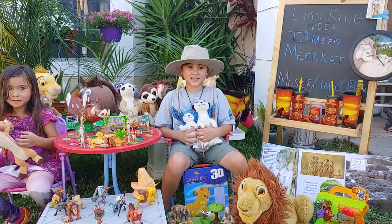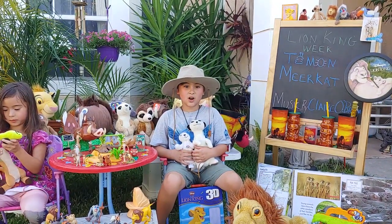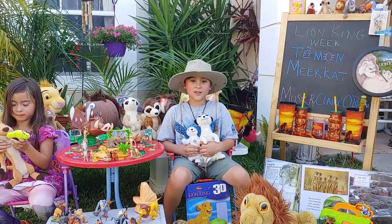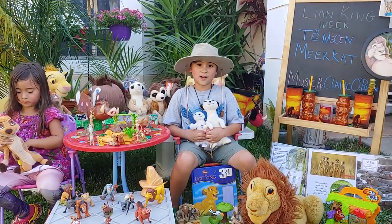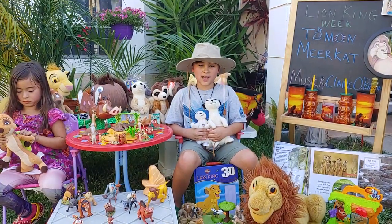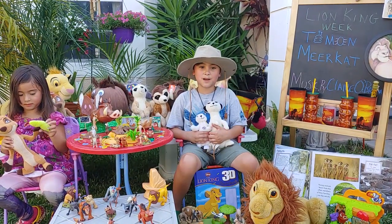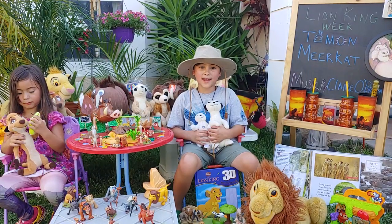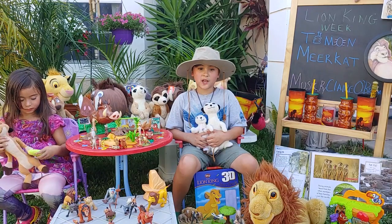They have a great sense of smell and live in groups of up to 50, which is called a mob. Everyone in the mob works together. The sentry will scan the sky and desert for predators like eagles, hawks, and jackals. They can spot predators up to 300 miles away. Other meerkats look for food and others care for babies.